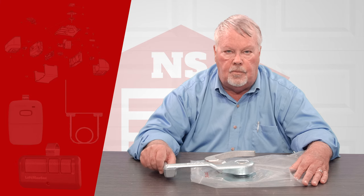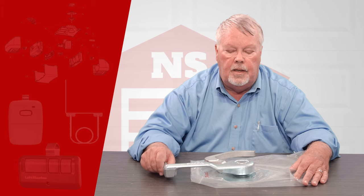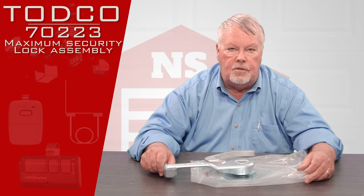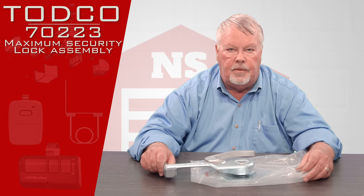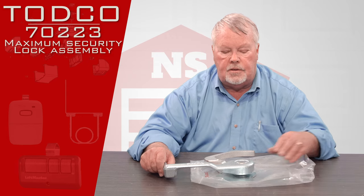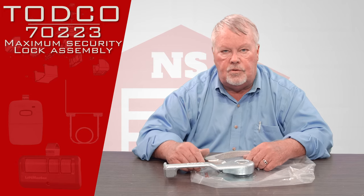Hi, I'm Mark with NorthShoreCommercialDoor.com. Today we're doing a product introduction on a TODCO product. TODCO stands for Truck Overhead Door Company. They're a division of the Overhead Door Corporation of Dallas, Texas. Overhead Door Corporation is the largest manufacturer of doors in the world.